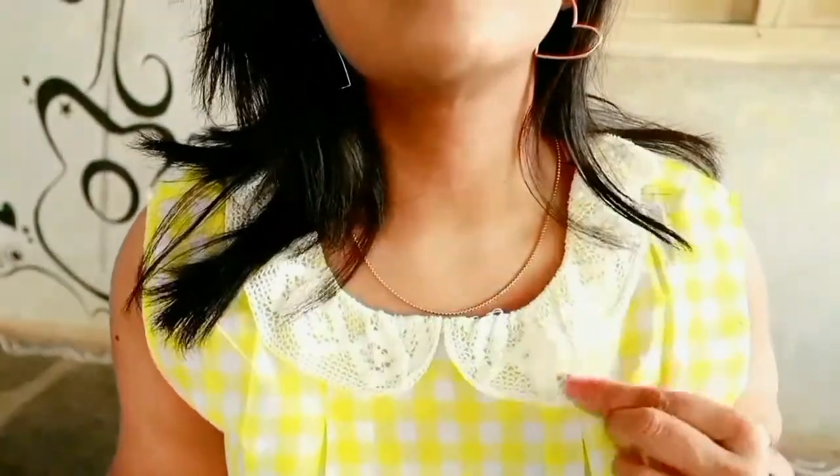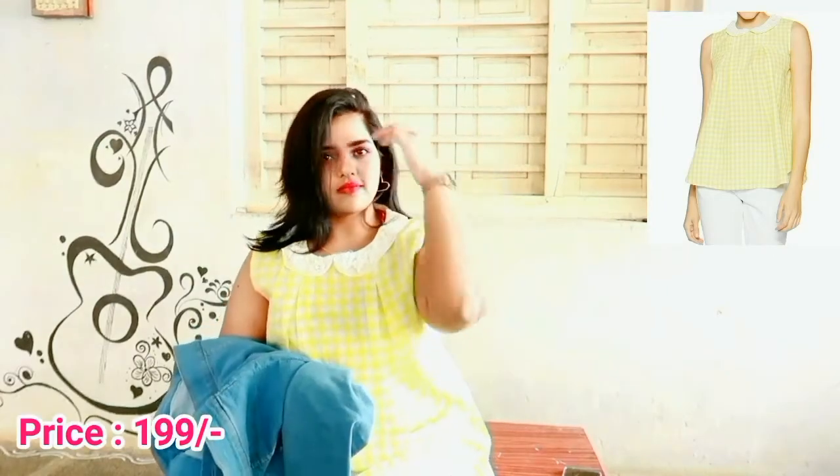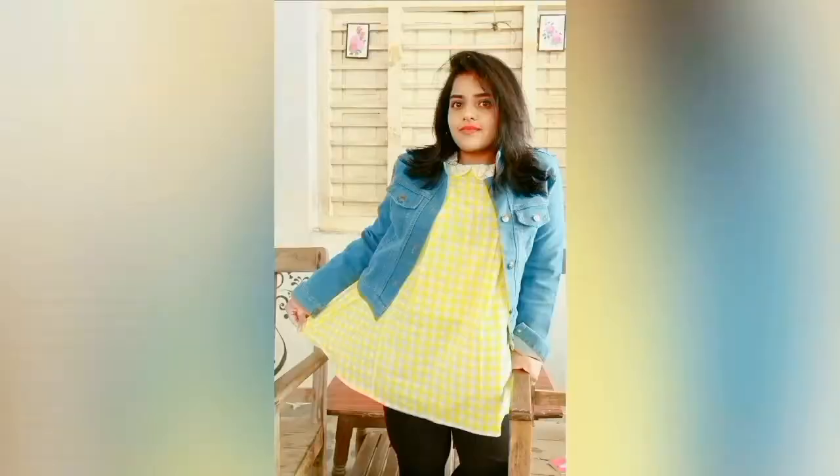Next I have this checked top in a yellow and white combination with a lace collar. It is made of cotton material — a good quality cotton. I like this top and it is priced at rupees 199. It's a sleeveless top, so if you're not comfortable wearing sleeveless you can pair it with a denim jacket, as I'm showing in the video.